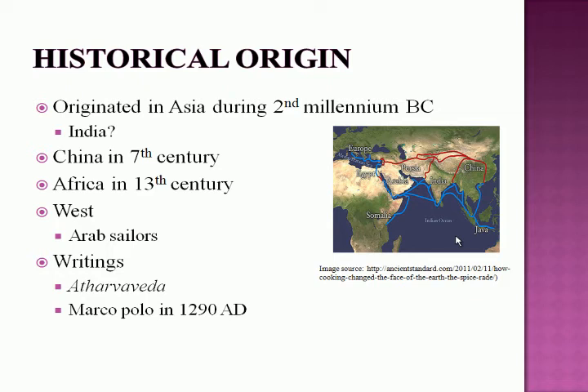The historical origin of the plant: it is known to have a long history, originating in India during the 2nd millennium BC, introduced to China in the 7th century and to Africa in the 13th century, and finally brought to the West, especially Europe, by Arab sailors. On the picture on the right, you can see the movement of the spice throughout time, especially to the West.